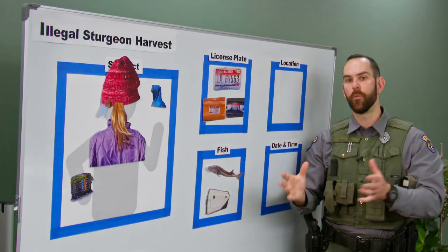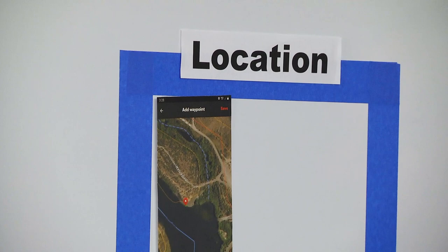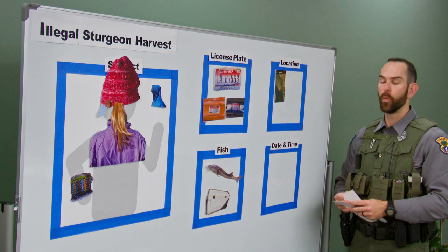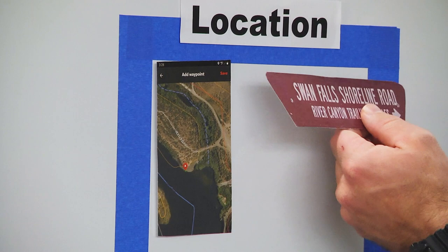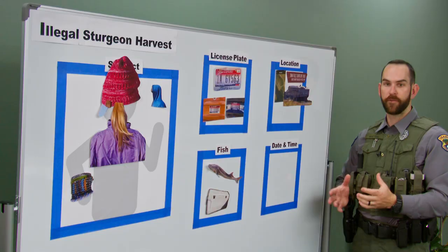Number four: the location. The witness was able to mark the location on a mapping app on their phone. You can use OnX, GoHunt, or Google Maps to get a GPS location for where you specifically saw this event take place. The witness told officers it took place at Swan Falls Recreation Area and noted they were just below the dam — a major landmark that can help us hone in on where this fish was taken.